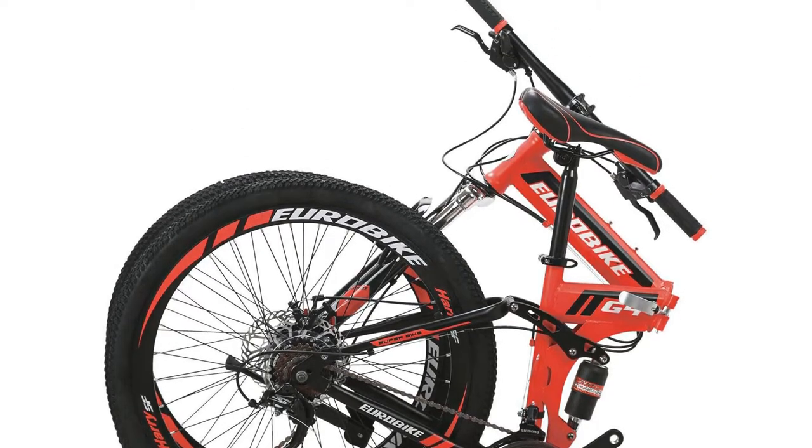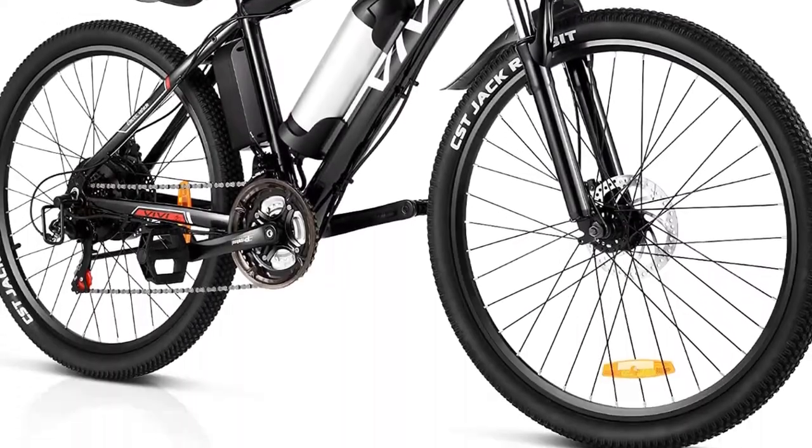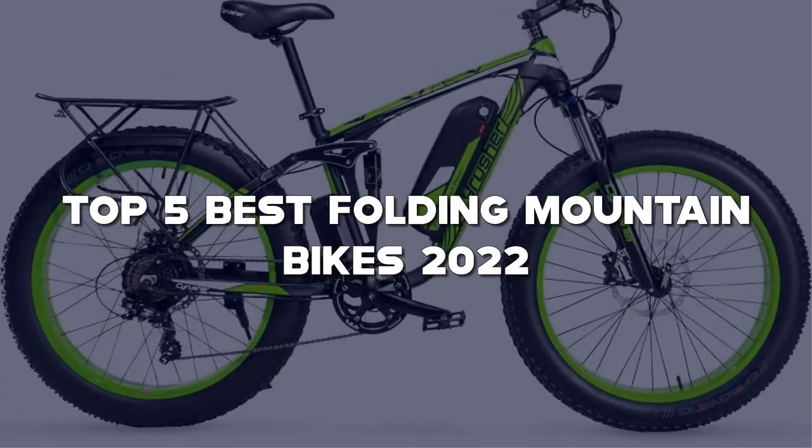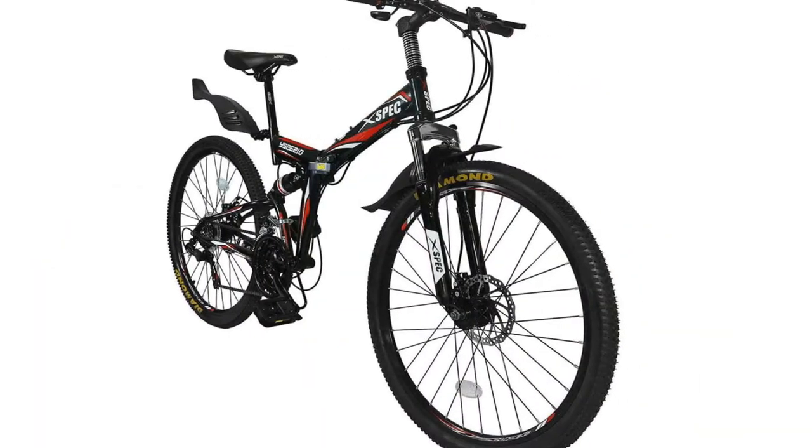Looking for the best folding mountain bikes? Here I have made the list of the top 5 best folding mountain bikes in the market that are worth buying. Let's get started with the video.